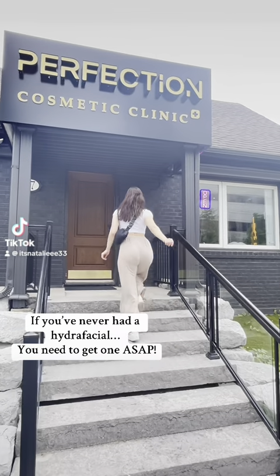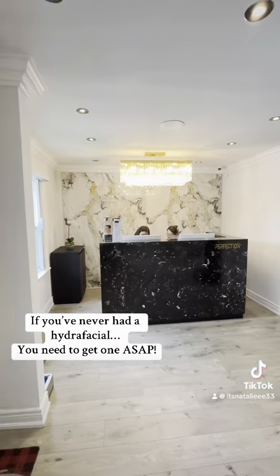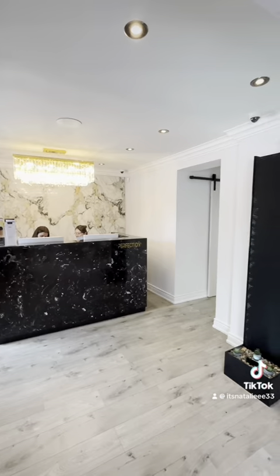If you've never had a hydrafacial, you need to go get one ASAP. I got my first hydrafacial ever done at the Perfection Cosmetic Clinic in Toronto, and this was my experience.